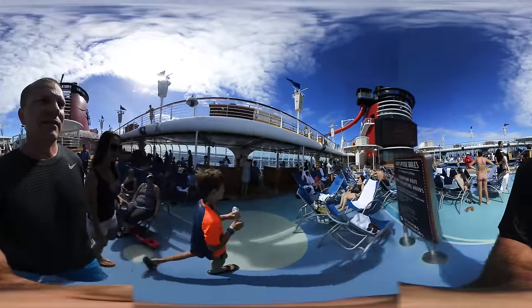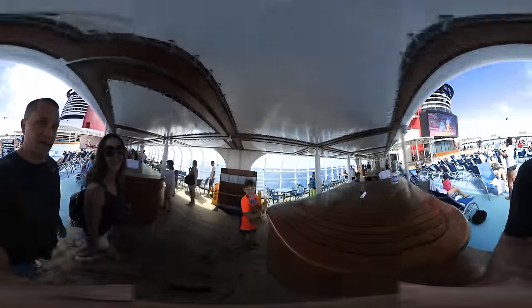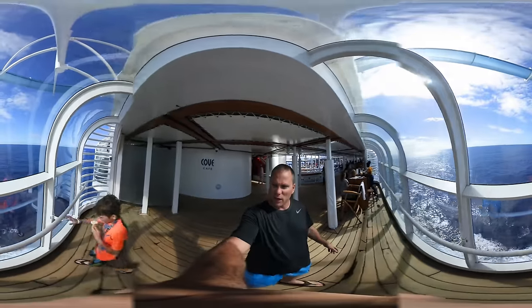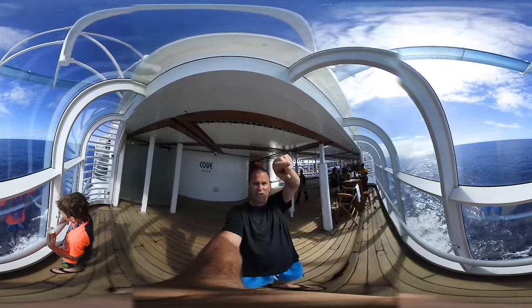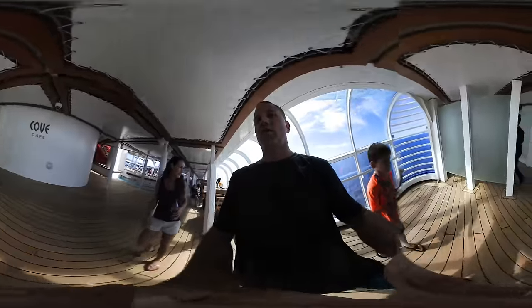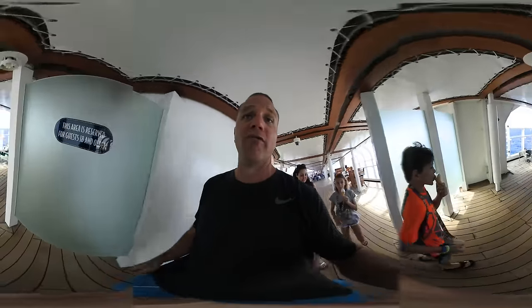Everybody's laying out getting some sun. If you look out that way, it's nothing but ocean — all the way around. Pretty cool. Now we're going into the grown-up section called Quiet Cove.